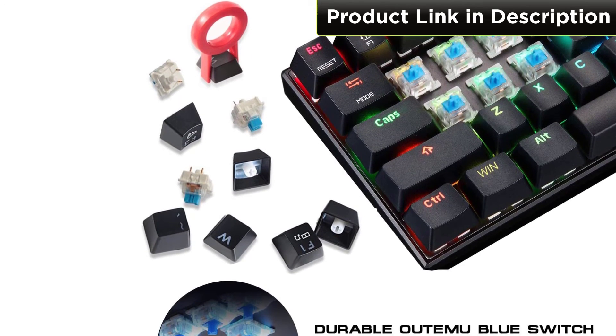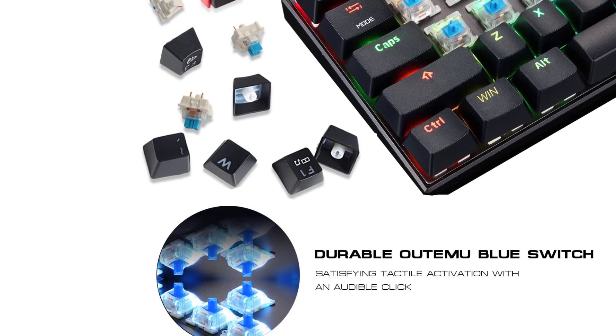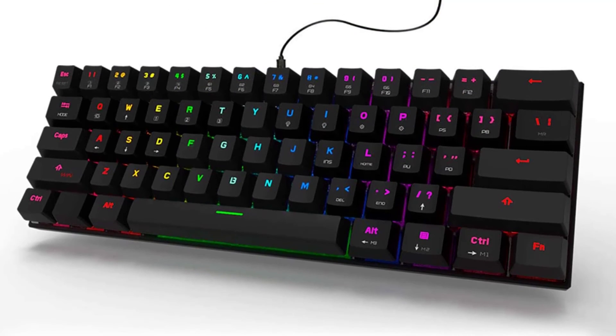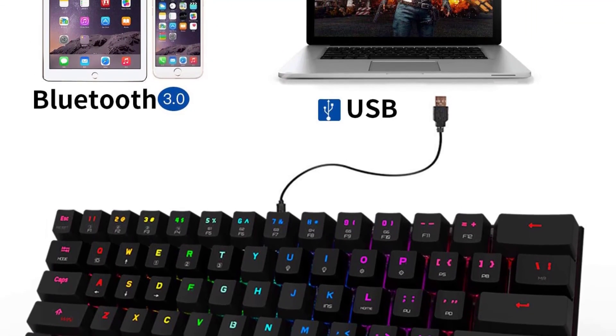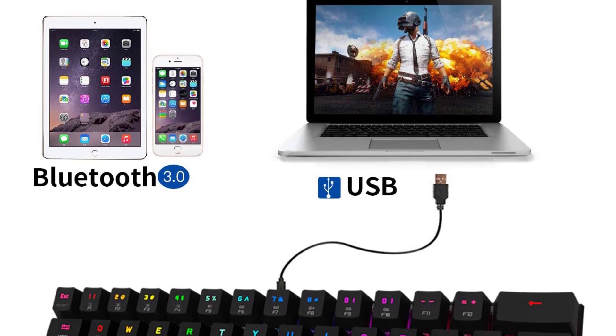While there is a USB Type-C port for wired usage, the keyboard also has Bluetooth 3.0 support for wireless use. You can connect multiple devices at the same time, and the 1300 mAh battery gives you up to 10 hours of wireless usage. To save battery power, you get an on-off switch, which is pretty handy.